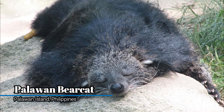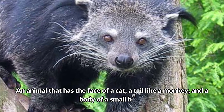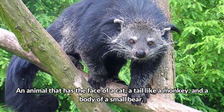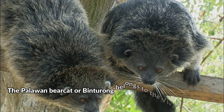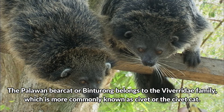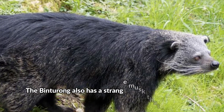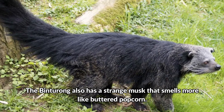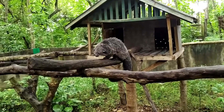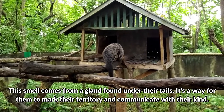Palawan Bearcat, Palawan Island, Philippines. An animal that has the face of a cat, a tail like a monkey, and a body of a small bear. The Palawan Bearcat, or Binturong, belongs to the Viverridae family, which is more commonly known as a civet or the civet cat. The Binturong also has a strange musk that smells more like buttered popcorn. This smell comes from a gland found under their tails, and it's a way for them to mark their territory and communicate with their kind.